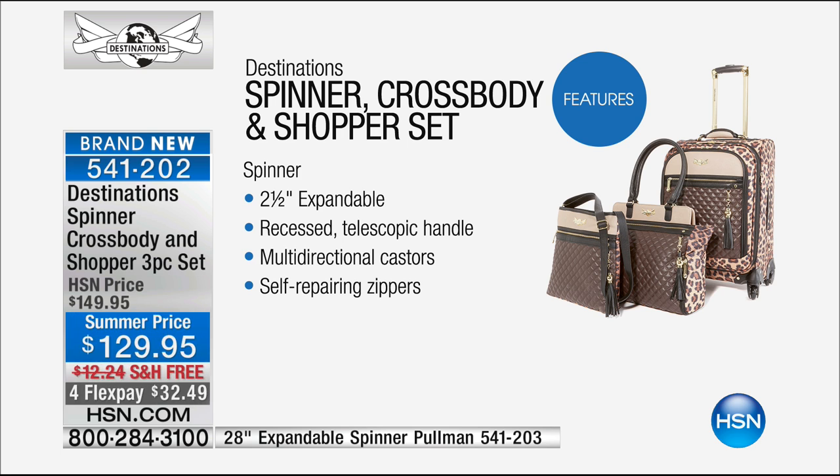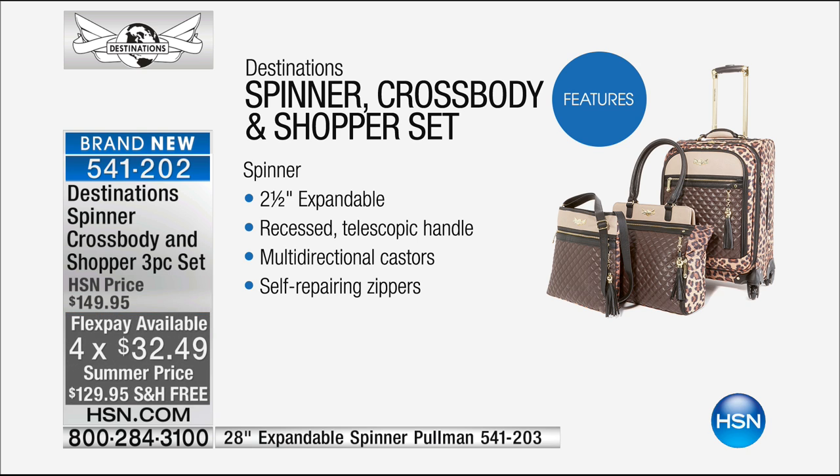Finally, the spinner. It has a telescopic handle, and it's expandable — there's an adjustable zipper so you can open it up and expand it, because a lot of times on the way back from a destination you've got more stuff. Multidirectional casters make it easy to glide around, and self-repairing zippers as well.